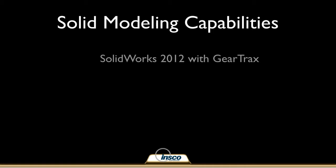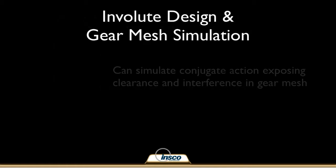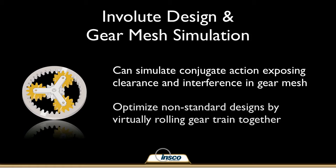We use SOLIDWORKS 2012 with GearTrax, the most up-to-date CAD system available for advanced gear design. We routinely perform sophisticated gear design calculations with software tools that most companies simply don't have. We employ powerful software that can simulate conjugate action, exposing clearance and interference conditions in gear mesh.